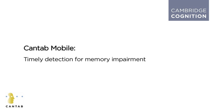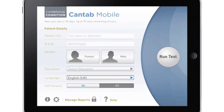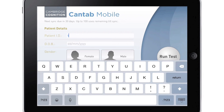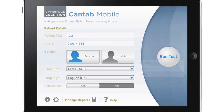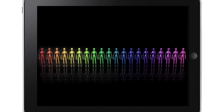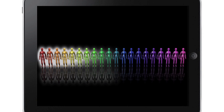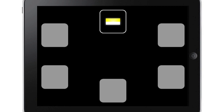Cantab Mobile: timely detection for memory impairment. Cantab Mobile is the quick and easy to use touchscreen assessment for detecting the earliest signs of clinically relevant memory impairment for people over 50. Technology that has led dementia research for over 30 years, Cantab Mobile accurately assesses episodic memory without language barriers to detect the first signs of Alzheimer's disease.